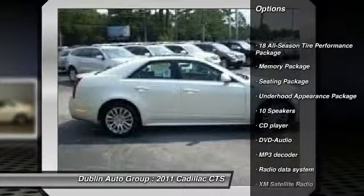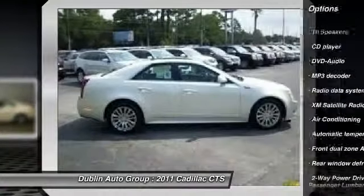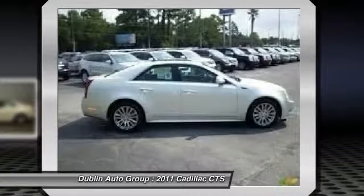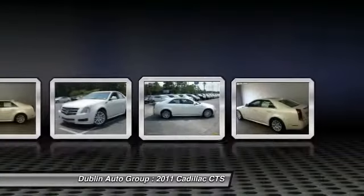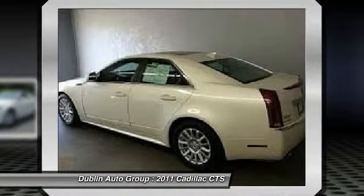DVD system, XM satellite radio, traction control, power passenger seat, dual airbags, front air conditioning, power steering, alloy wheels, four-wheel disc brakes, center armrest.